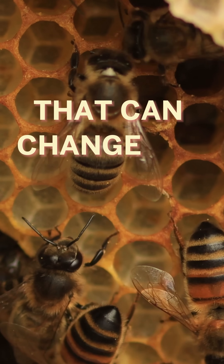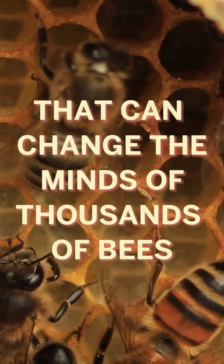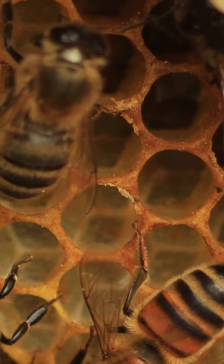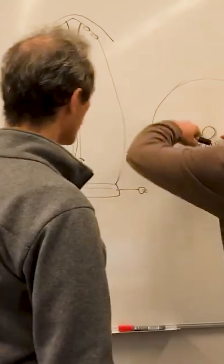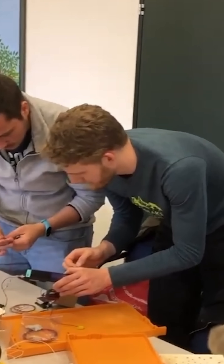We made a robot that can change the minds of thousands of bees. That's Dr. Robert Mills, one of the scientific masterminds behind this robot. Dr. Mills and his team study how robotic devices can be used to understand and influence animal behavior.